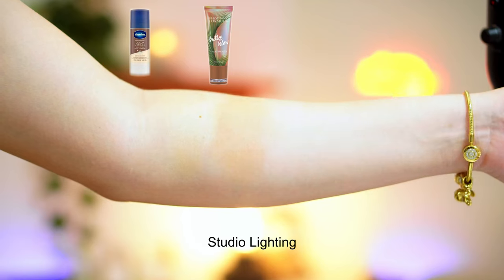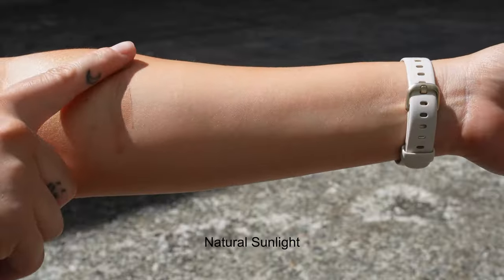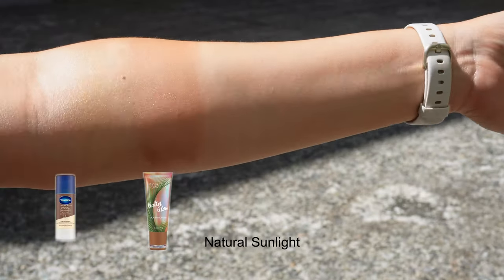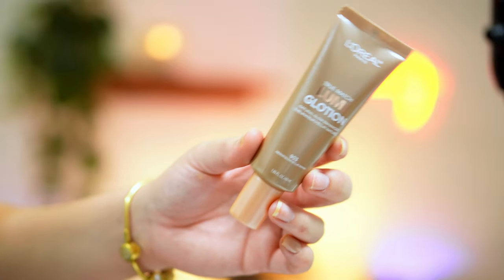Next is the Physician's Formula butter glow liquid bronzer. This has a very buttery consistency. The glow on this is very subtle — it's not very shimmery unlike the Vaseline one, but it is very glowy.